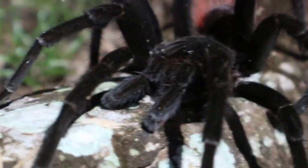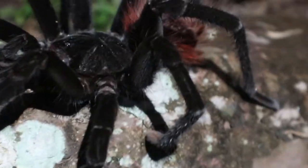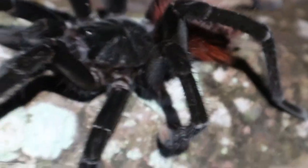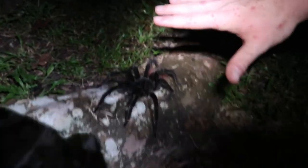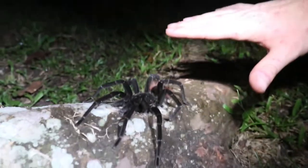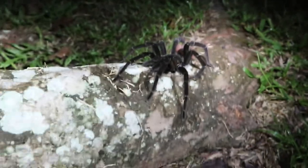Check this guy out — this is the largest spider in the world: the bird-eating tarantula. He might not look that big in this frame, but he is gigantic. That's a lot of people's biggest nightmare, I would imagine.